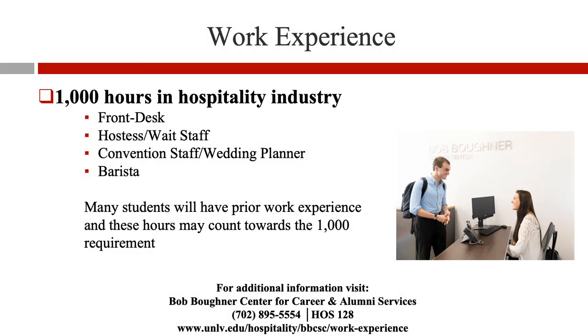In addition to academic requirements, the college requires 1,000 hours of work experience in the hospitality industry. Many students will have prior work experience, and these hours may count towards the 1,000-hour requirement. They may finish the remaining work experience requirements while at UNLV.